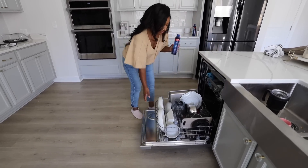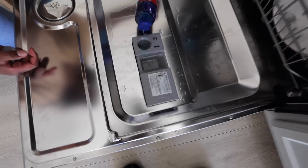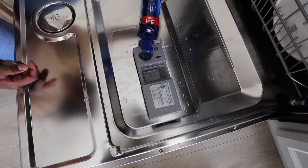The first thing we want to talk about is the Finish Rinse Aid Jet Dry. Gone are the days where you have to take your dishes out of the dishwasher and dry them off yourself. All you have to do is squeeze this into your rinse compartment in your dishwasher, run your cycle as normal, and then it dries your dishes - they're left looking fantastic.